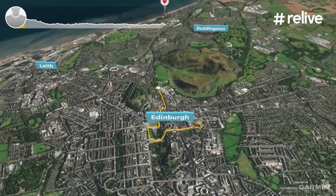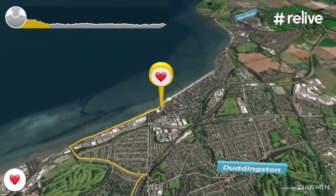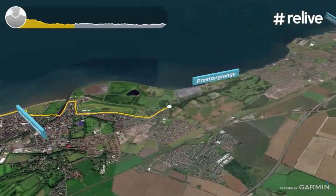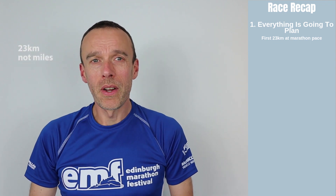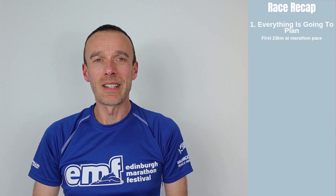The first five miles of the race is all downhill to the coast, so I was making sure that I didn't run too fast during those early miles, trying to keep my legs as fresh as possible. I did pretty well at that, and then all the way along the coast up to about 23 kilometres I was sticking to my marathon pace goal, which was about 5 minutes 19 per kilometre.